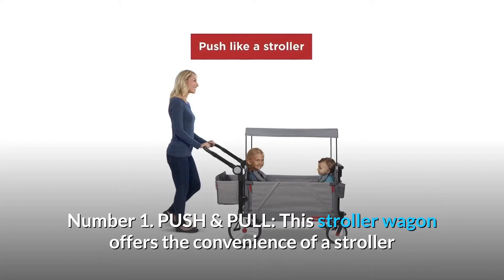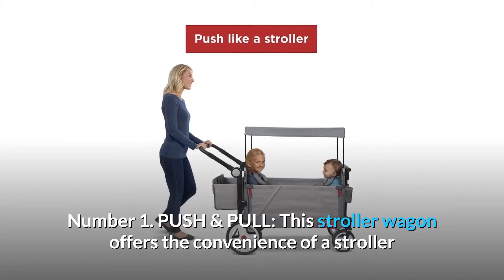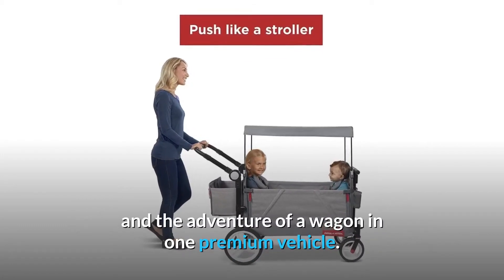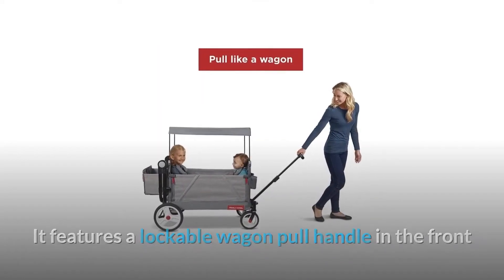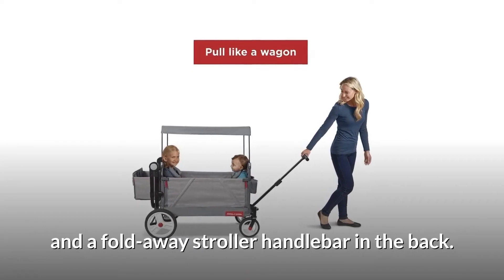Number 1: Push and Pull. This stroller wagon offers the convenience of a stroller and the adventure of a wagon in one premium vehicle. It features a lockable wagon pull handle in the front and a fold-away stroller handlebar in the back.